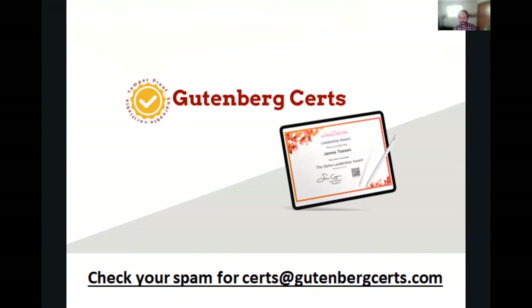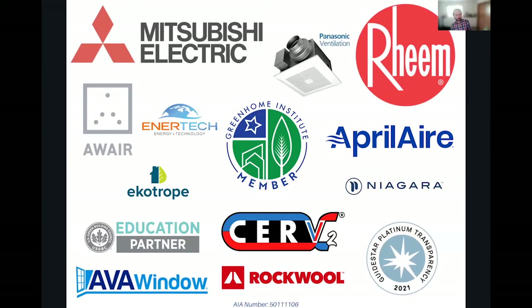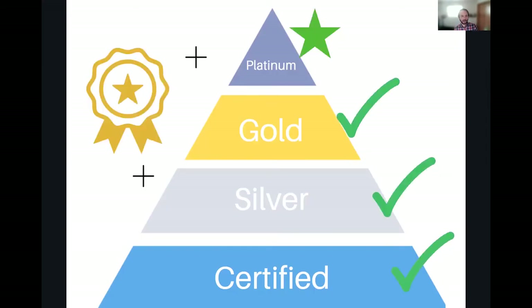We've covered certified, silver, and gold. The next step is platinum, and then we'll do a new session as we start to launch more of the badges. For platinum, duct systems must be fully ducted — flex or hard duct. You cannot have stapled padding or ducts running in the joists. If you've got an existing home like that, it's got to be repaired and fixed to get to the platinum level, which I understand is very costly, but it has a lot of benefits for air quality and ensuring good air delivery.